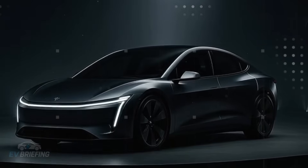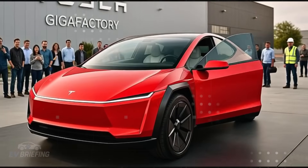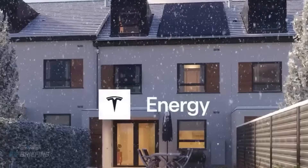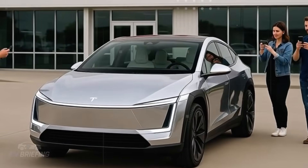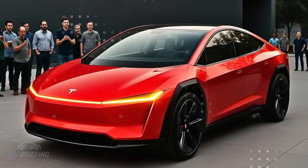Imagine opening the news in 2026 and seeing this: Tesla Model 2, Senior Edition, adopts SpaceX technology in its chassis. It's no exaggeration to say that a lot of people were stunned. After all, who expected a car designed for drivers over 65 to inherit rocket-like structures?